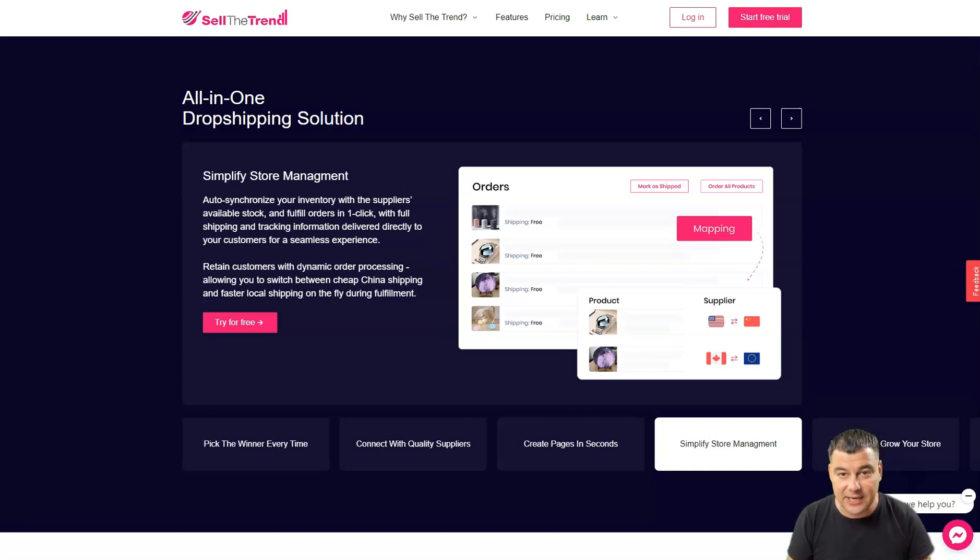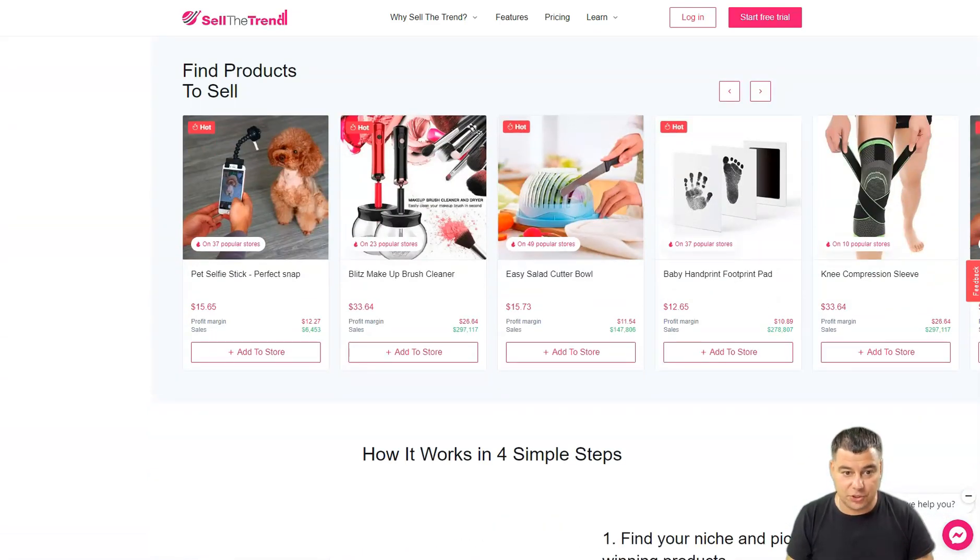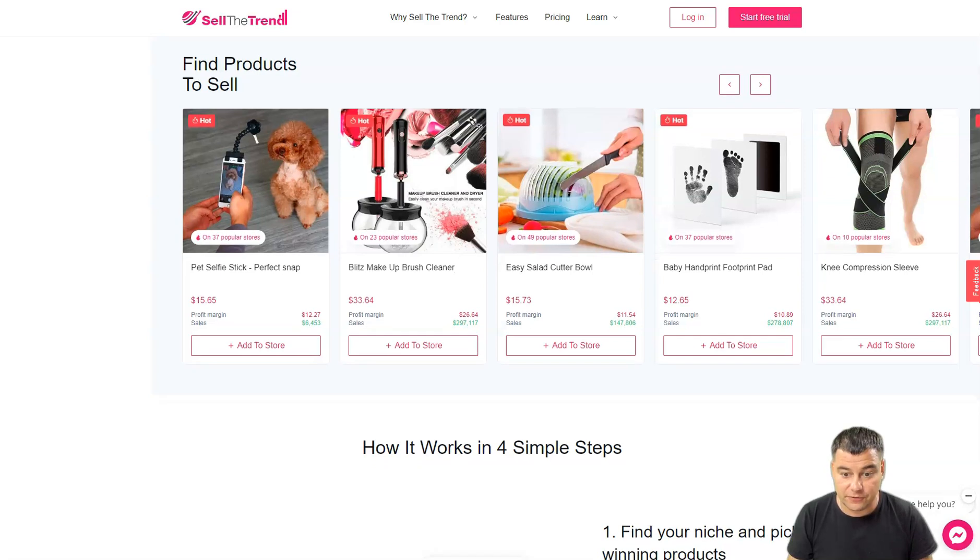It contains all the tools to promote your website right after you create your online shop. A custom domain can be connected to your shop, and it already comes with hosting and an SSL certificate for free — which is a really cool feature of this platform.